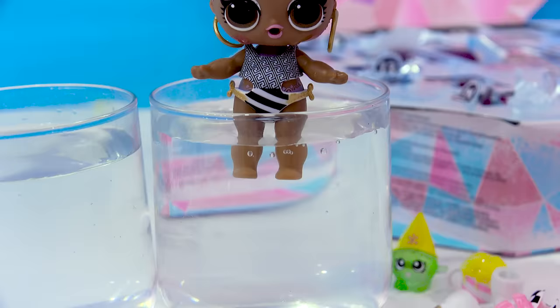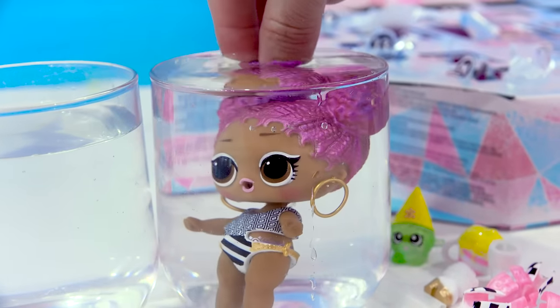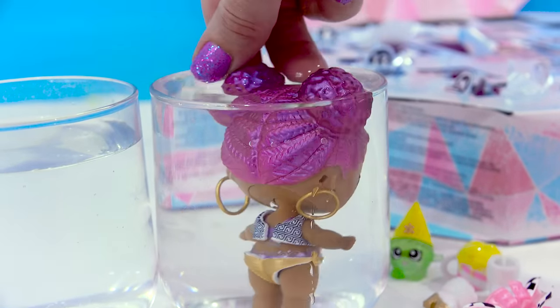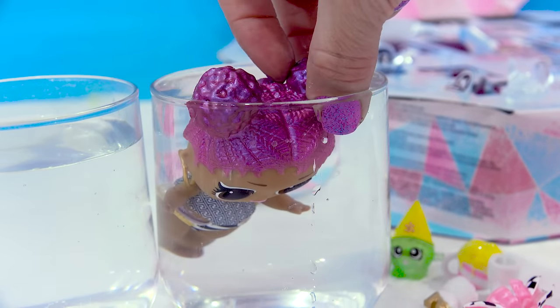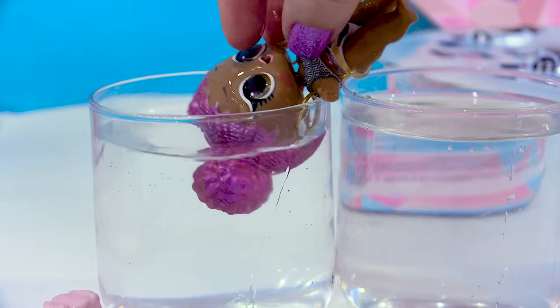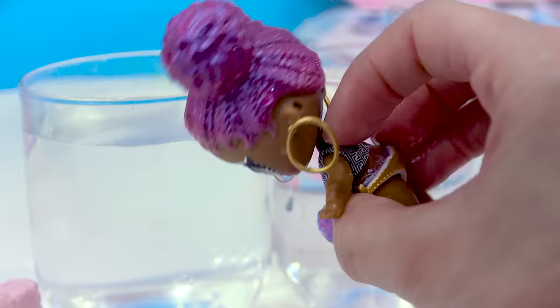Let's try the icy water — hopefully we'll really be able to see a difference. Pop her in and her hair — is she a color changer? It didn't say she was, but her hair looks like it is definitely changing color from purple to pink. It does not actually look like she's truly a color changer — her hair just naturally looks like a color changer!